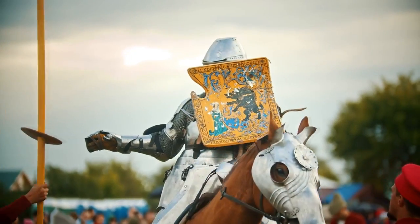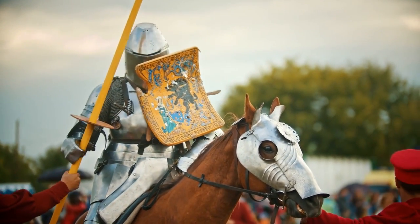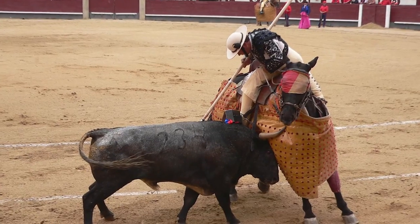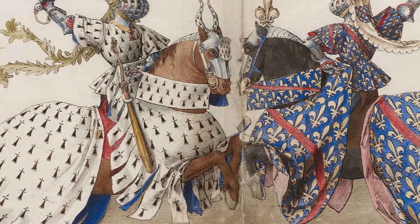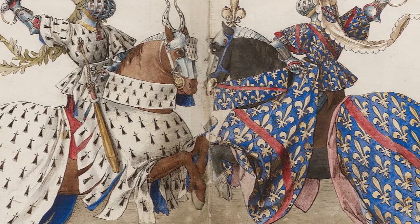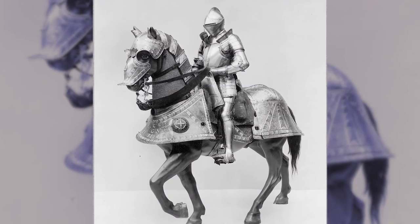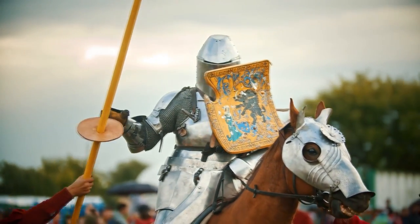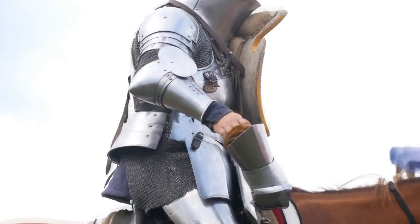Those steeds that belonged to wealthy fighters were specifically bred for battle and were incredibly expensive themselves, so it's hardly a surprise that they were often covered in better armor than many of the soldiers fighting alongside them. While many wore cloth coverings for basic protection, the most valued horses would wear trappers, which were essentially full suits of chainmail with a metal chamfron on their heads. Towards the end of the Middle Ages, some even had full plate armor suits designed for them, protecting them against virtually anything the enemy could throw at them.